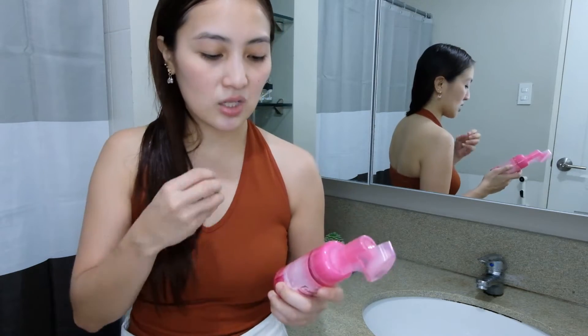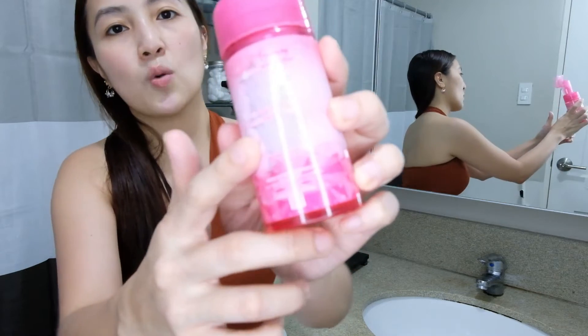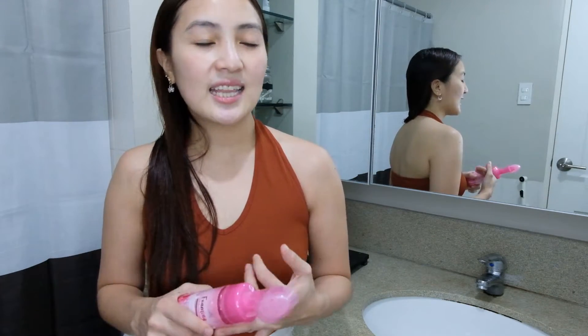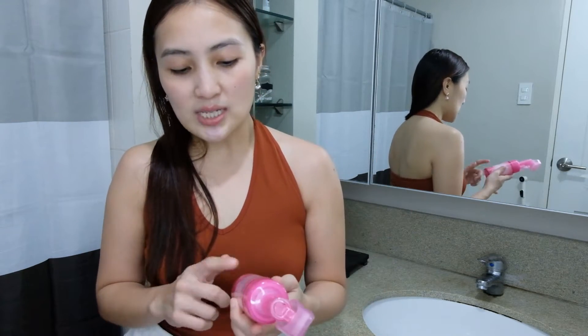There's really chemical content in this product, which you can see in the ingredients list — they appear as scientific names. With natural-based products, you'd see ingredients like water, argan, aloe vera — very natural, plant-based ingredients. This product, as you can see on the packaging, is chemical-based.